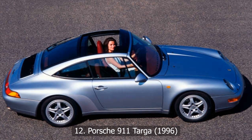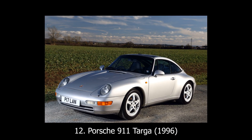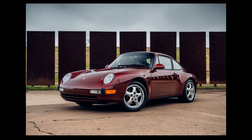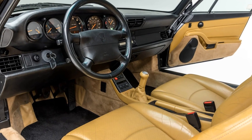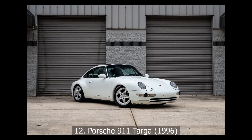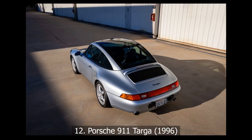At number 12: Porsche 911 Targa, 1996. The 911 Targa has always been Porsche's quirky middle child — not quite a coupe, not quite a convertible. But in 1996, Porsche reimagined it. The 993 Targa introduced a massive sliding glass roof that tucked under the rear window. It looked futuristic, but killed rear visibility and added creaks and rattles.